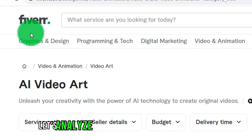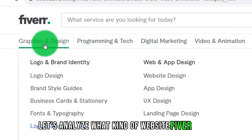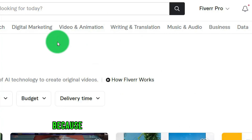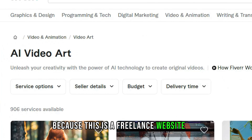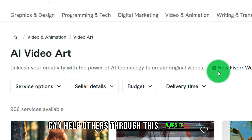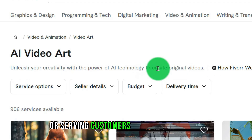First of all, let's analyze what kind of website Fiverr is. This website — many friends have heard of it because it is a freelance website. As long as you're capable and talented, you can help others through this website, serving customers to earn income.